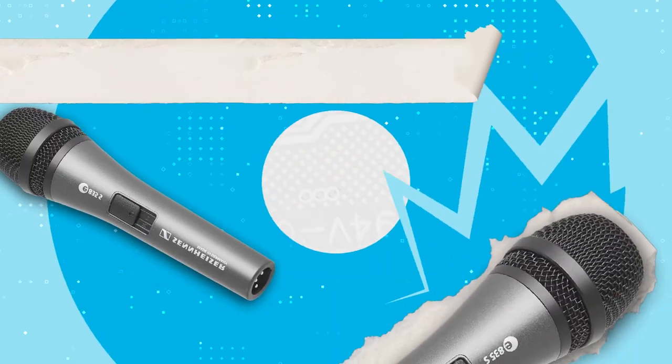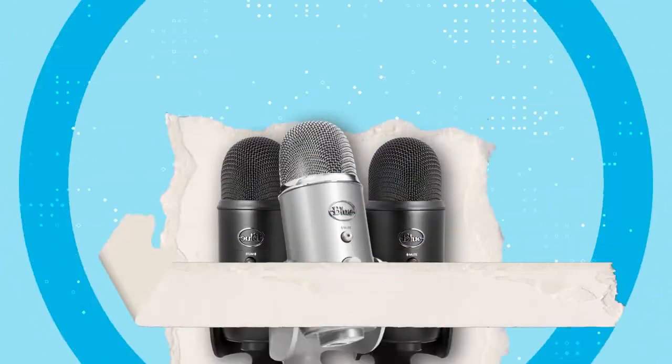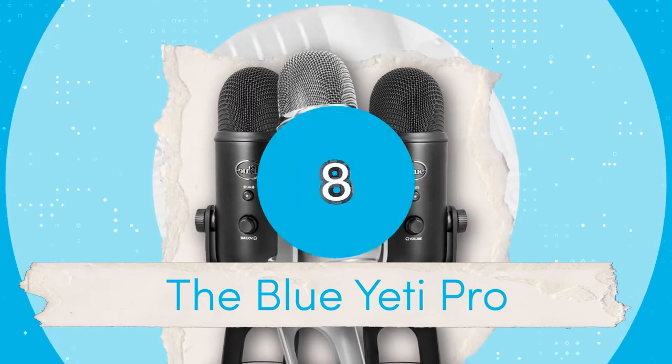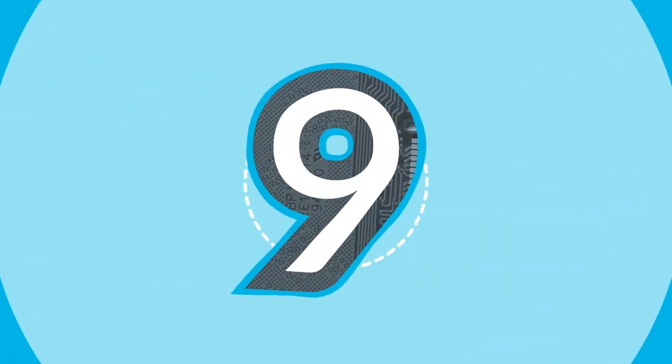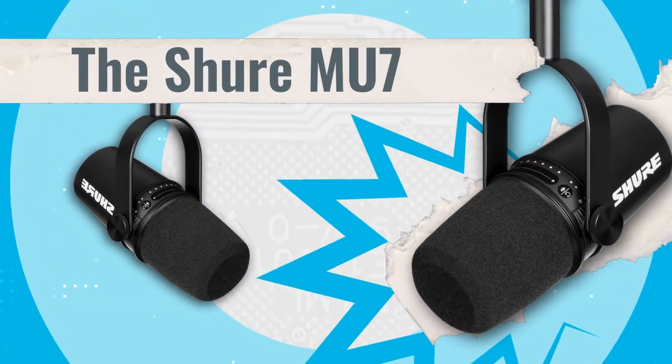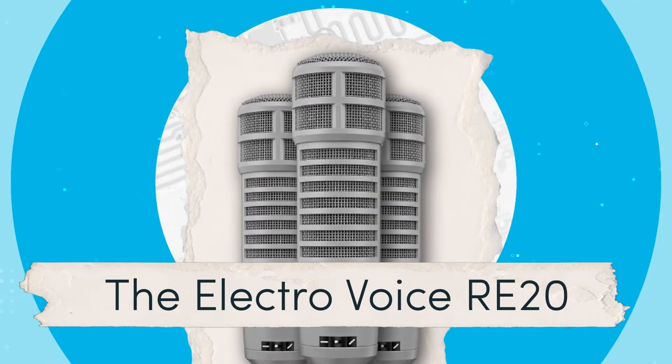Number six, the Sennheiser EA35S. Number seven, the Blue Yeti Pro. Number eight, the Rode NT1A. Number nine, the Shure MU7. And finally at number ten, we have the Electra Voice RE20.